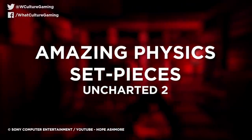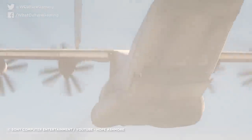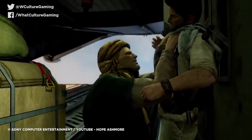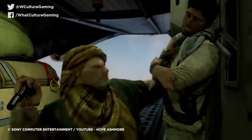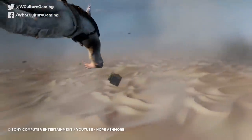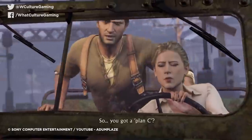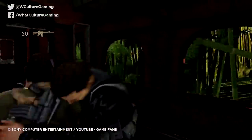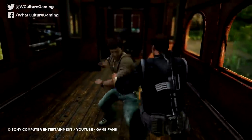Number 8: Amazing Physics Set Pieces — Uncharted 2. The Uncharted series is no stranger to spectacle — its success hinges heavily on its huge Hollywood-style set pieces. Probably the most impressive example is Uncharted 2's 13th chapter, Locomotion, which sees Drake traversing a freight train whilst under heavy fire, beginning in the jungle and seamlessly transitioning to perilous mountain cliff sites.